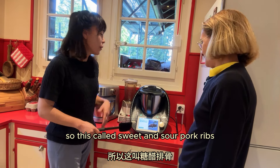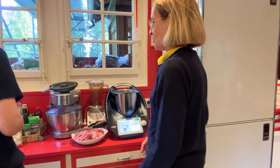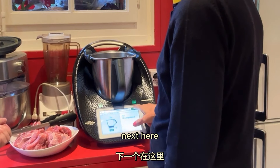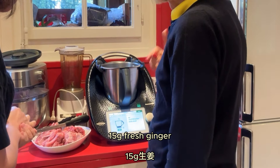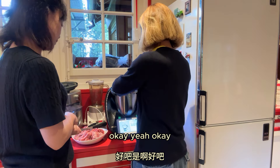In your beautiful Swiss kitchen, today we are cooking Chinese food. This is called sweet and sour pork ribs. Let's start cooking. Put 15 grams vegetable oil. This is the first time the Italian lady has cooked Chinese food! Yes, first time. 15 grams fresh ginger. This is Francesca making Chinese food — it's an adventure!